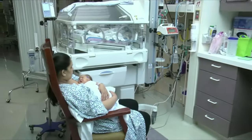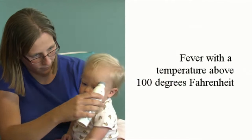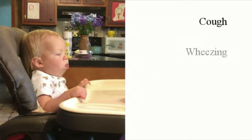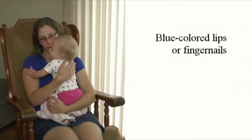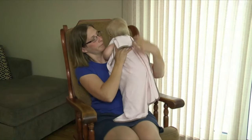Premature infants often have underdeveloped lungs and may have difficulty fighting an RSV infection once they become infected. The signs and symptoms of RSV include fever with a temperature above 100 degrees Fahrenheit, cough, wheezing, runny nose, rapid or deep breathing, blue-colored lips or fingernails, and poor appetite. There may be other symptoms as well.